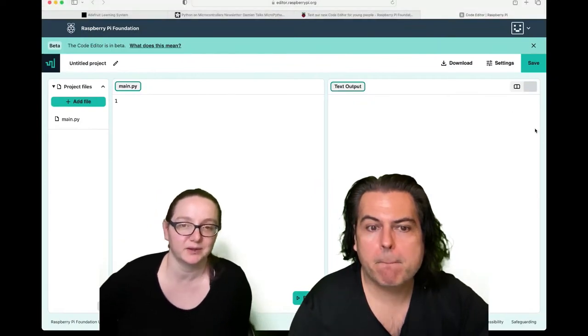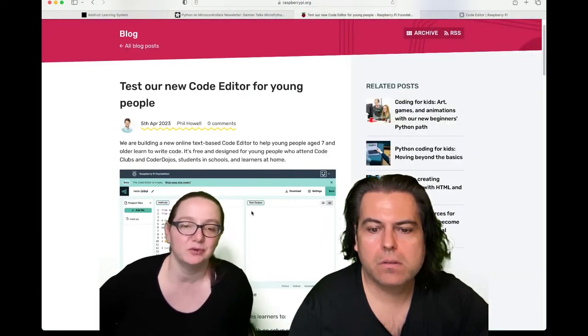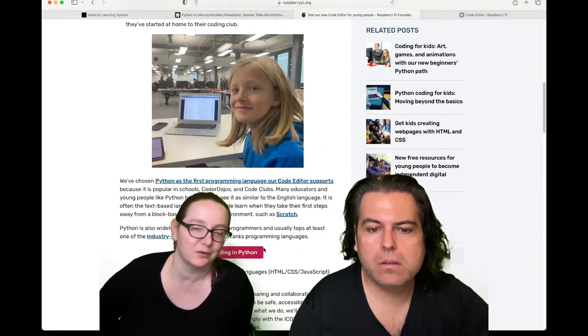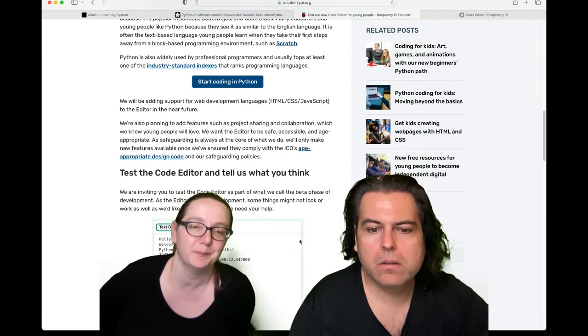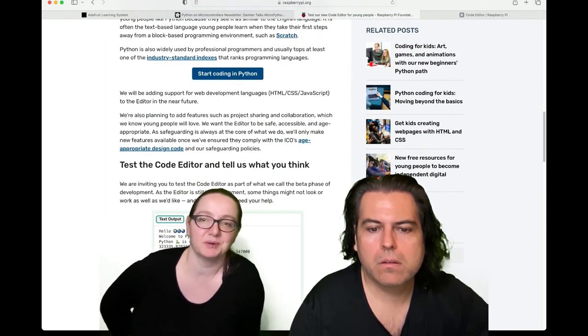What's neat is this runs inside a browser — it's fully browser-based, so you can actually run Python code within the browser. It has a built-in Python runtime, which is nice because usually JavaScript is what you can run in a browser, but people have ported Python to WebAssembly.